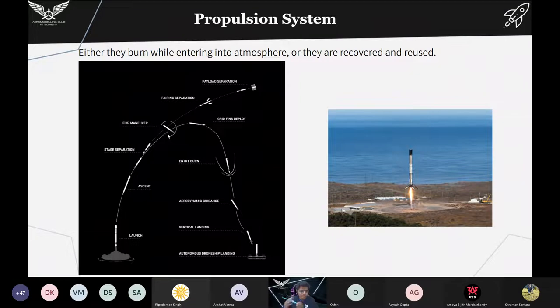What SpaceX does is rotate the first stage 180 degrees, then re-enter the atmosphere and do a vertical landing. Here is an image from a launch that happened just two or three days ago showing the vertical landing. The upper stage which contains the satellite goes into outer space and into its orbit, and then there is fairing separation and the satellite is deployed.